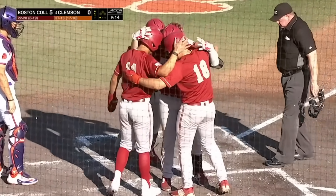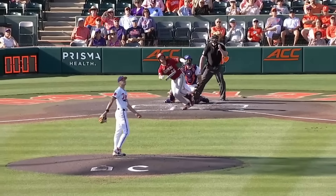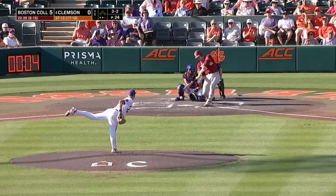He goes way out to left center — an off-speed pitch right down the middle. The ball was crushed. First base umpire Andy Adam Doughty.